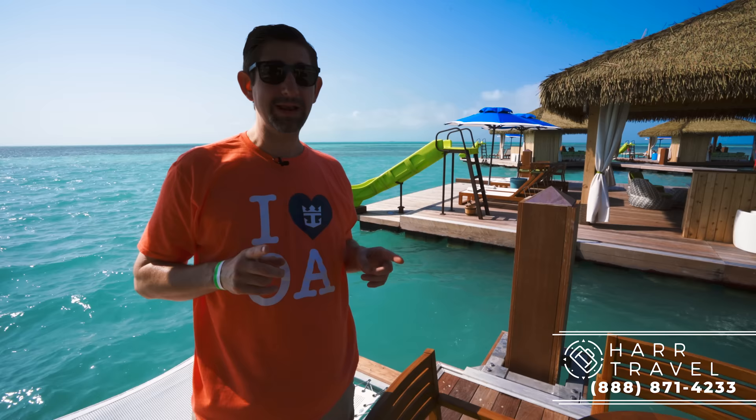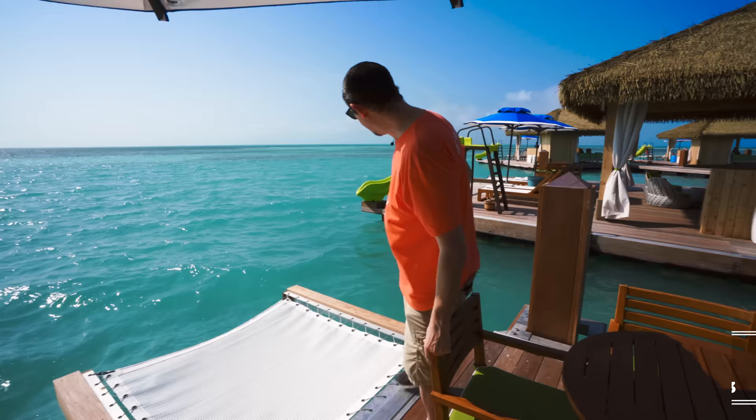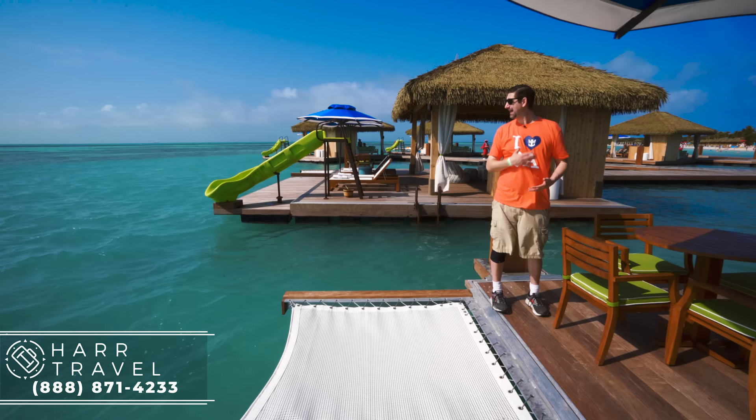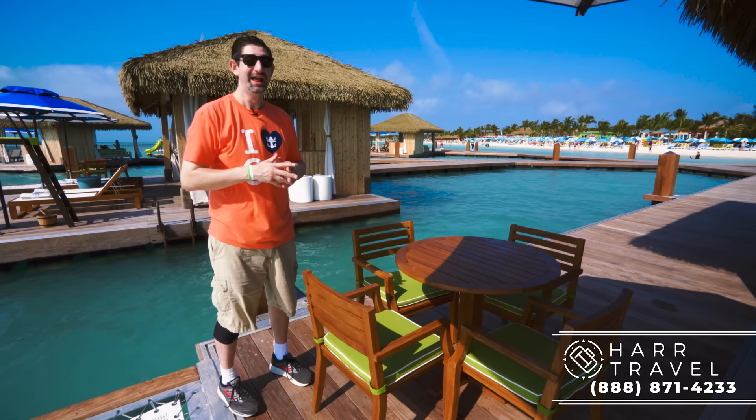Just to be full disclosure to everybody — it's moving a little bit. I love it; it feels perfect for me. But if you're somebody who's ultra-prone to seasickness, you may want to consider one of the land-based cabanas. To me, that just enhances the experience. One more thing I'm super excited about: I love going on catamarans — that's one of my favorite things in the entire world. You have this beautiful catamaran net here, so you can sit down, lay down, look out at the ocean. I don't think it gets any better than this on any destination in the entire world. Royal Caribbean hit it out of the park.